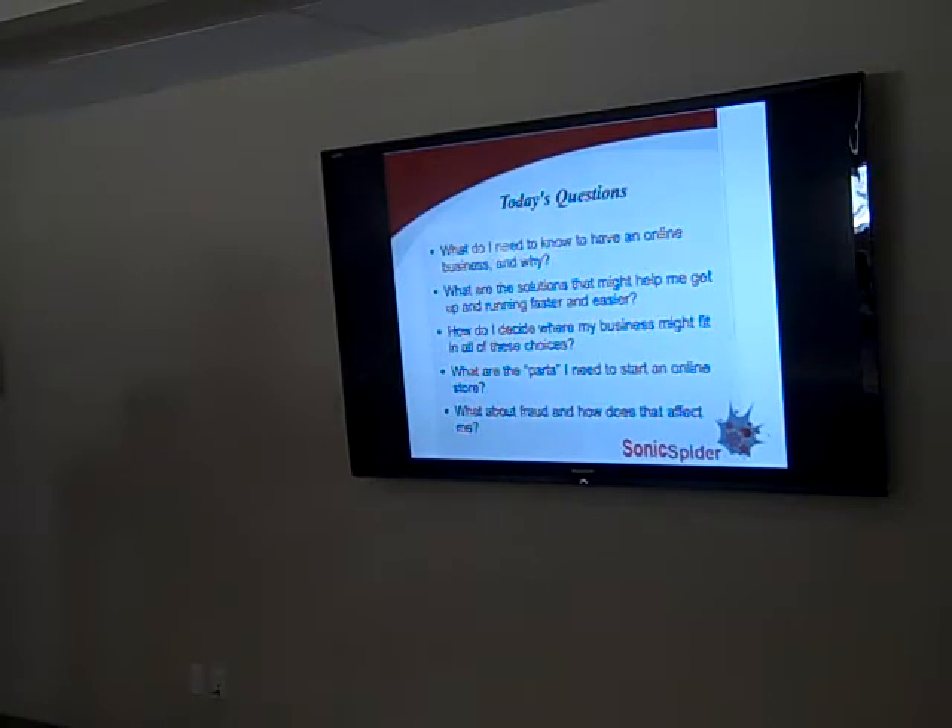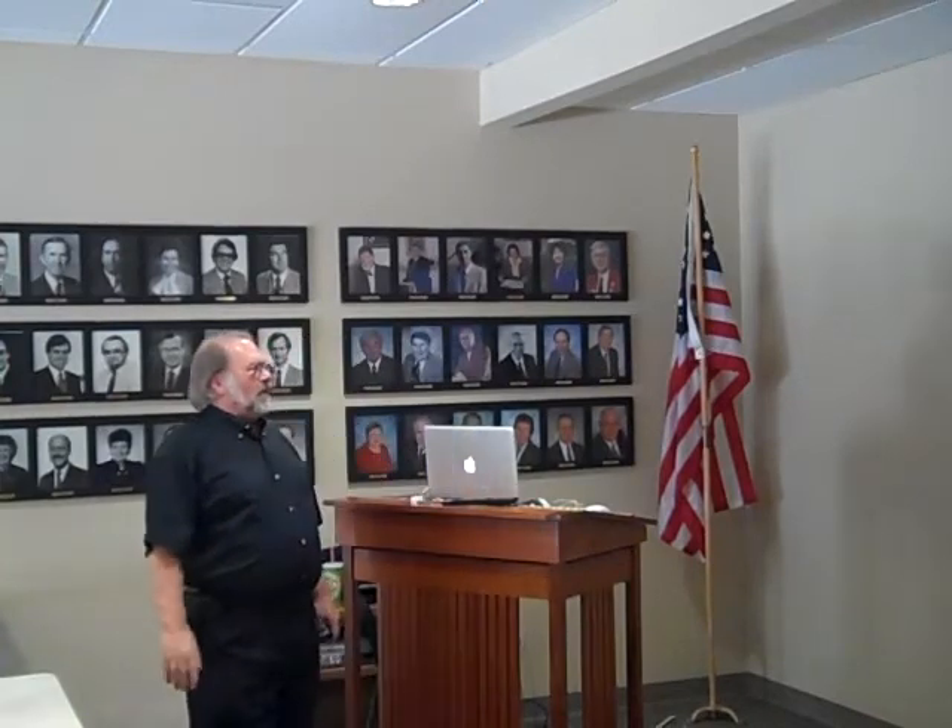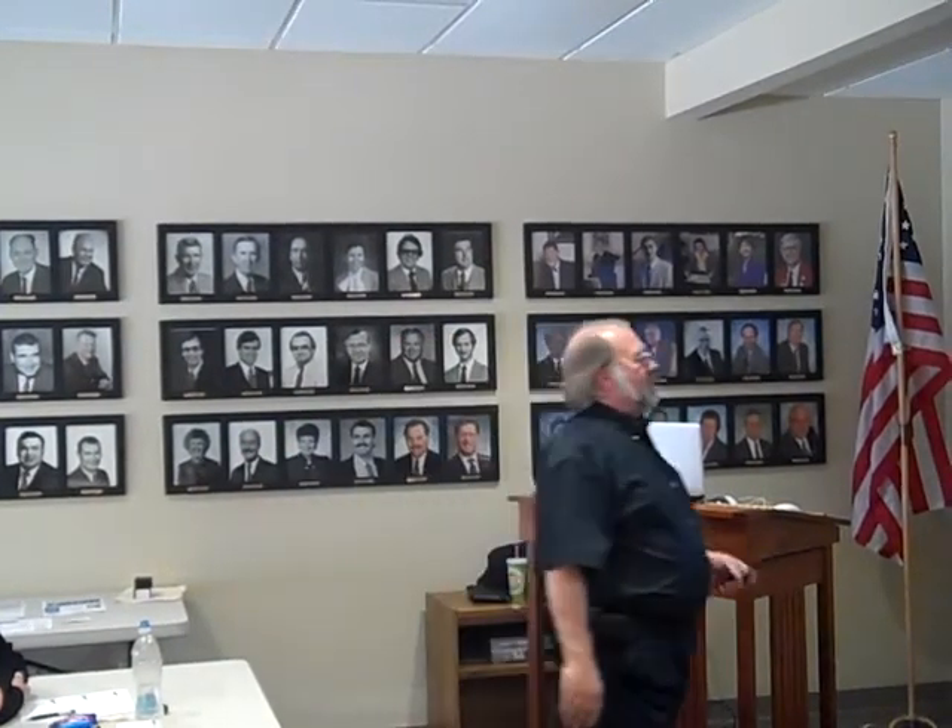What we're going to do today is cover these main core topics: what do I need to know to have an online business and why? What are the solutions that might help me get up and running faster and easier? How do I decide where my business fits? What are the parts I need to start an online store? And what about fraud and how does that affect me? Fraud is a big thing — you can't ignore it.